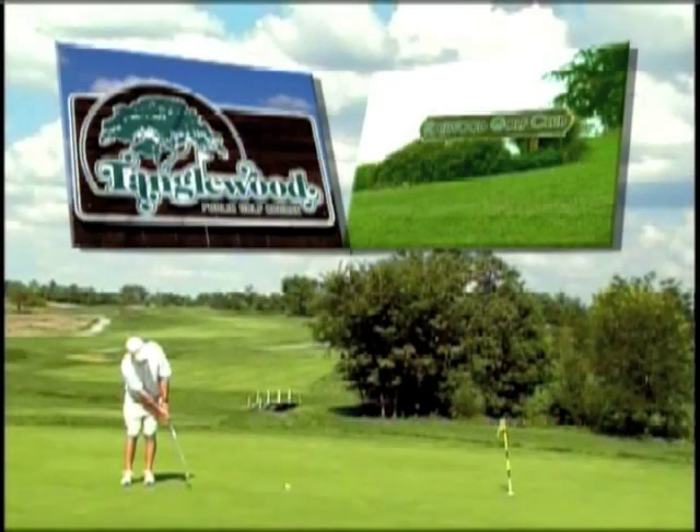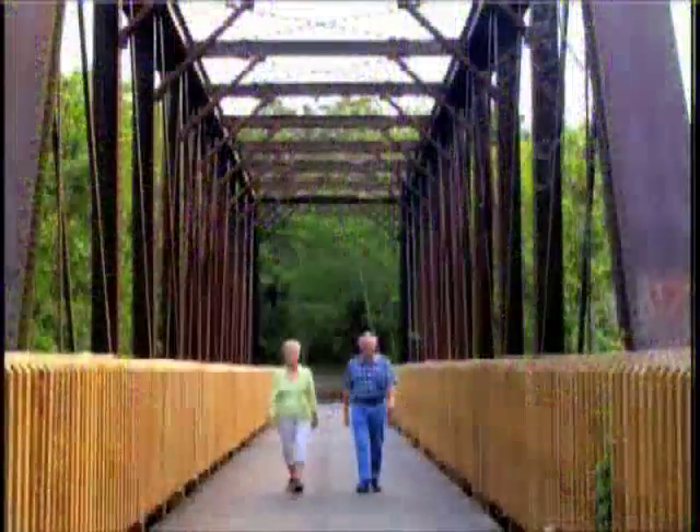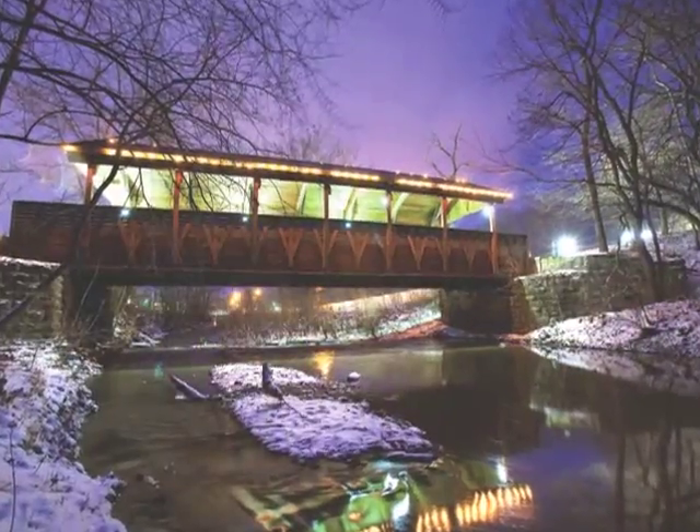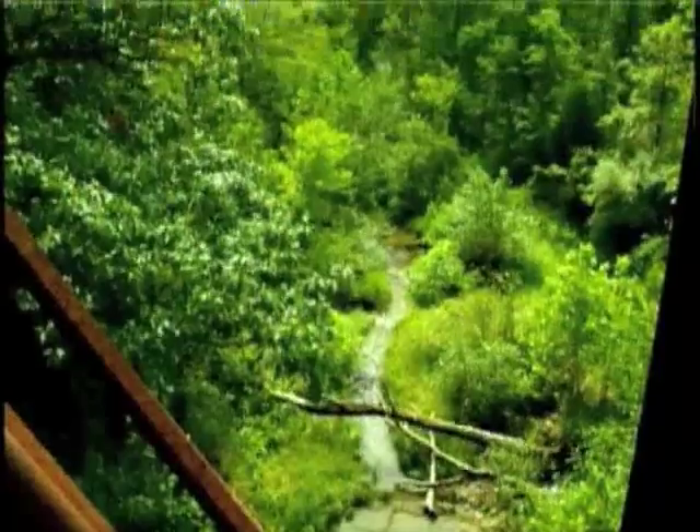For outdoor lovers, there are several local golf courses, fishing, and the Katy Trail is ideal for biking. Or bike or hike the Stinson Trail, connecting five scenic parks with a covered bridge, vintage railroad trestle, and running just below the Lover's Leap bluffs.